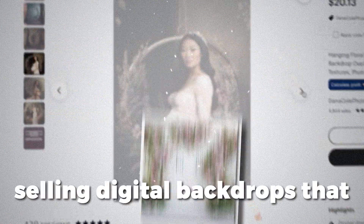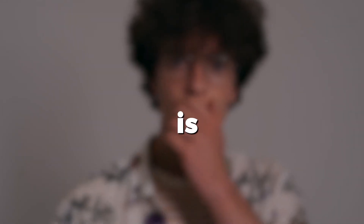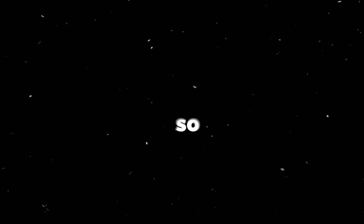This brand new Etsy store is making $20,000 per month on two month old listings selling digital backdrops that photographers use in their photo shoots. This is unheard of for a brand new store. So how is she doing this?